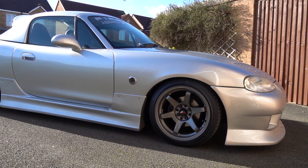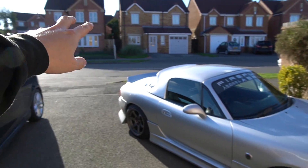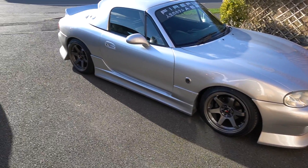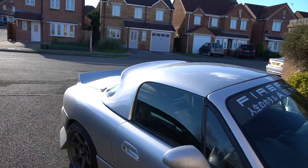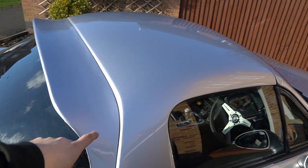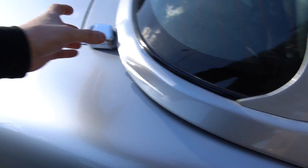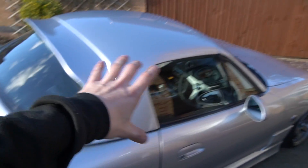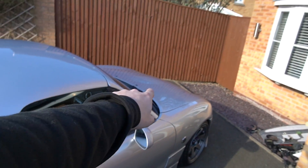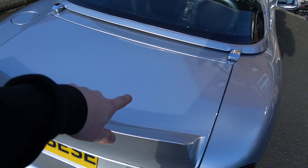Quite literally, this car - except the bonnet and the boot lid - has had a complete full respray. I got it back from Top Marks and I left it with them to do the hard top as well. We picked the hard top up from Leeds quite a while ago when I first got the car - it was a little bit battered with a couple of dings. Top Marks sorted that out and it's absolutely fresh as a daisy - there is not a single swirl mark on this car. Except the bonnet and the boot, where I think a cat jumped up and scratched it - but I will be getting a carbon boot lid.